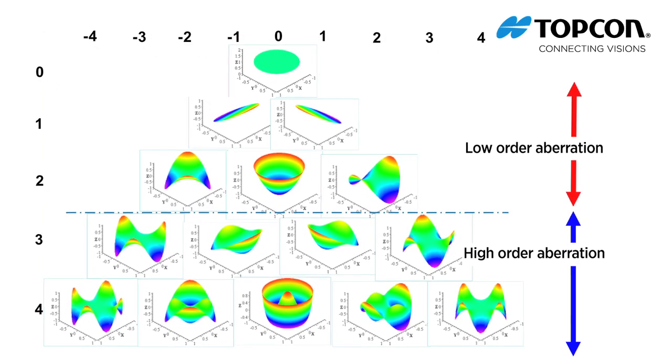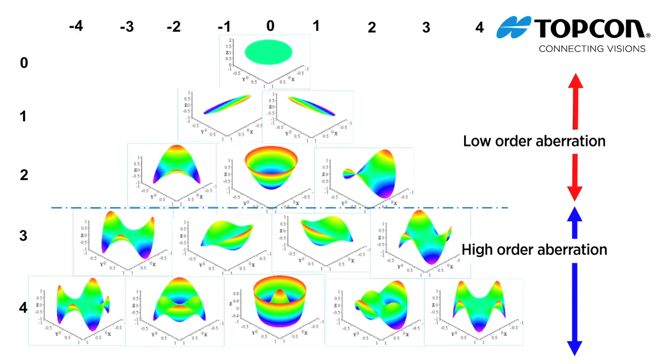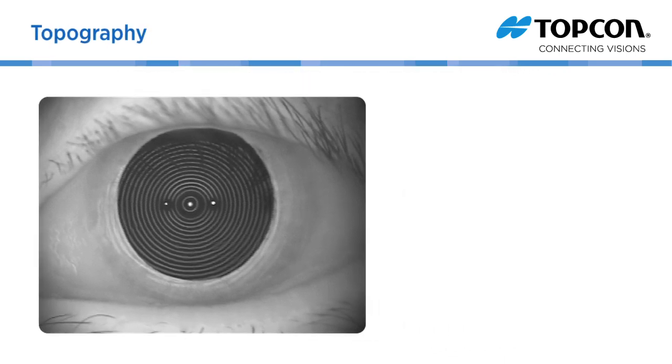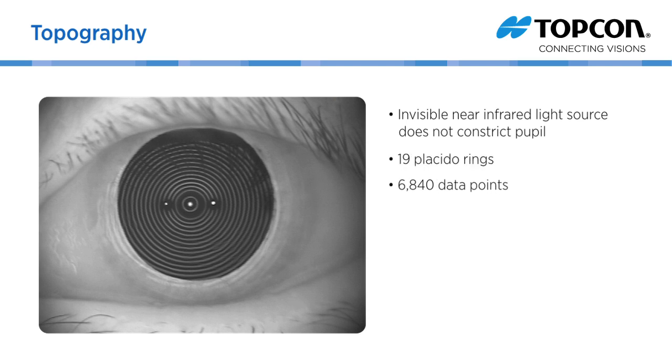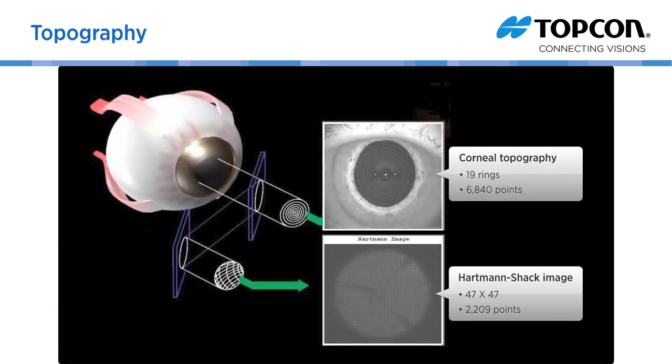The data from the sensor and images from the KR1W are then displayed on the various KR1W maps. Unlike other topographers that utilize bright lights to image the cornea, the KR1W utilizes invisible near-infrared light with 19 Placido rings to collect 6,840 data points to assess the cornea's radius curvature and axial power over the entire 8mm measurement area. Because topography data is collected at the same time as the wavefront data, no additional tests are required, saving time for you and your patients.